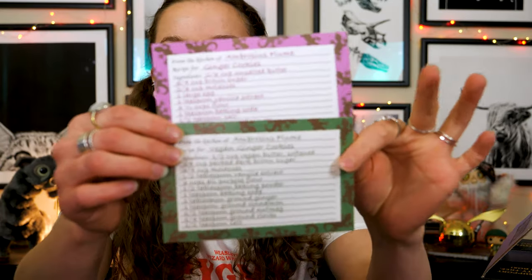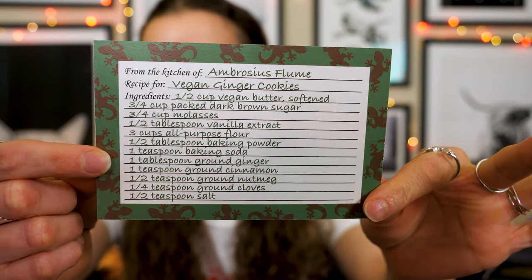The first item on top is a paper product — it seems to be a recipe of some kind. We get some vegan options! I am vegan, and most recipe cards we've gotten are not vegan, but they're providing an option for vegan or not vegan. It is Ambrosius Flume ginger cookies — from the kitchen of. There are two different cards: the vegan one is green because plants, and it's got little lizards on it.